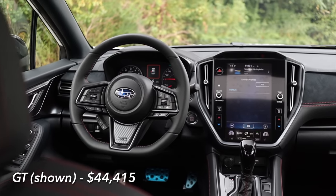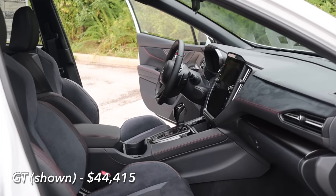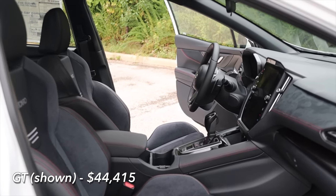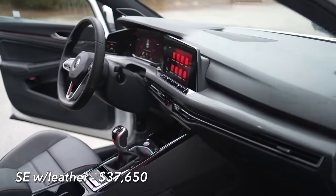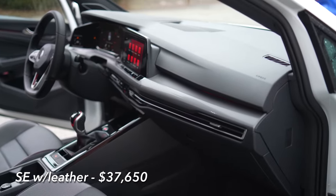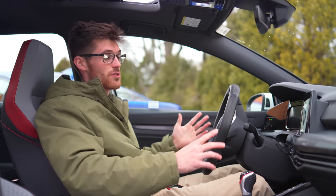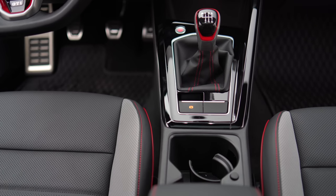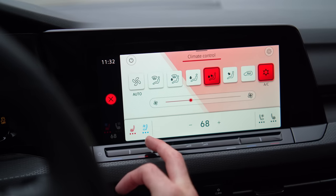Some of those aren't even available at all on the WRX. And as you climb the trims here, like this SE with the leather package, the distance between the two grows even more. Though for the money at the higher trims, the material choice is not great, and they got rid of a vast majority of your analog controls, buttons, and dials, leaving you with a more frustrating experience, especially when you just try to use the climate control.